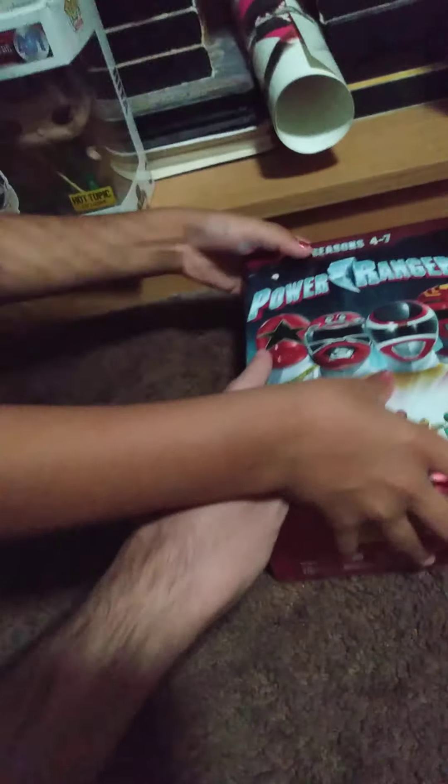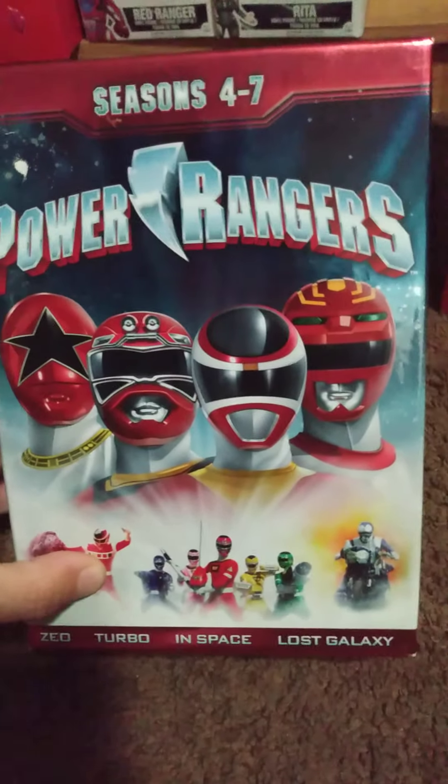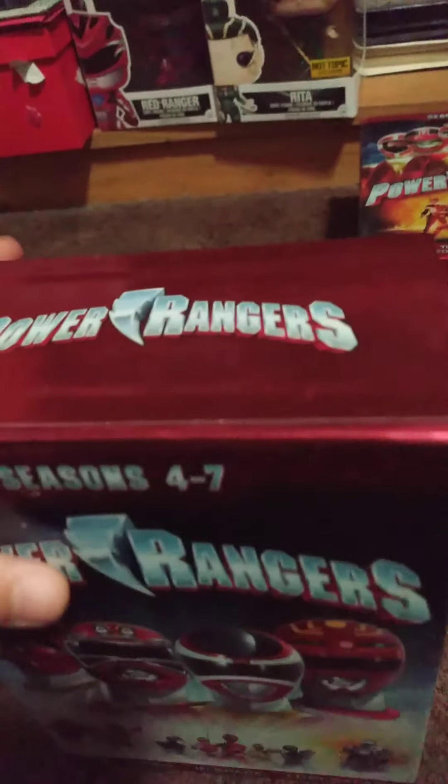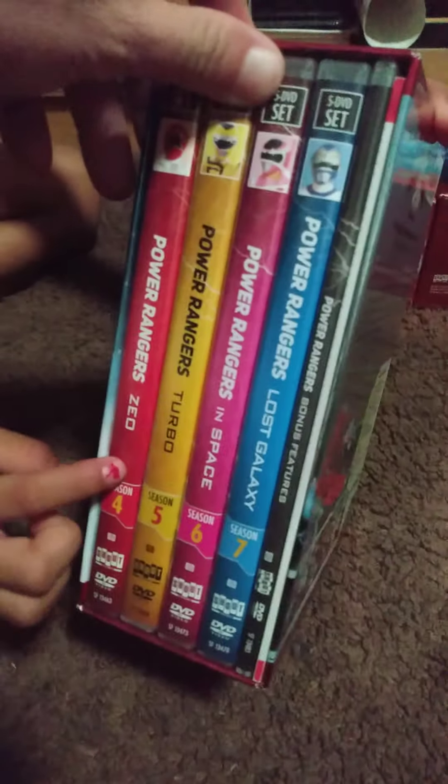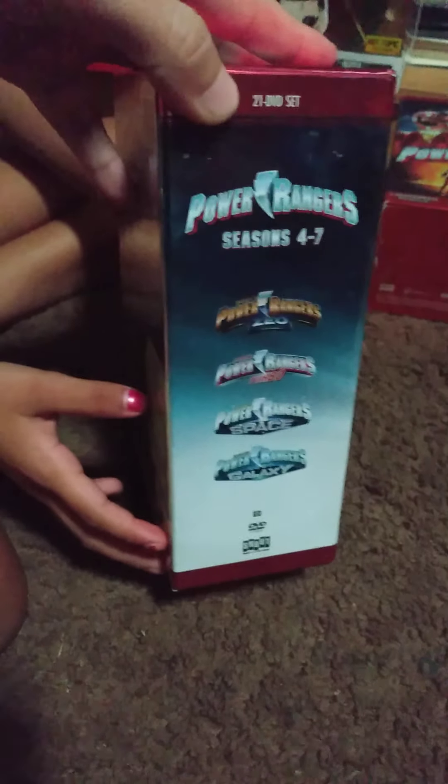The Green Ranger is in the back. So that's all my Mighty Morphins so far. My next one is seasons 4 through 7, which is Zeo, Turbo, Space, and Lost Galaxy. We have Red, Yellow, Pink, Blue, and there also come bonuses. The back shows the list of all the seasons. That's it.